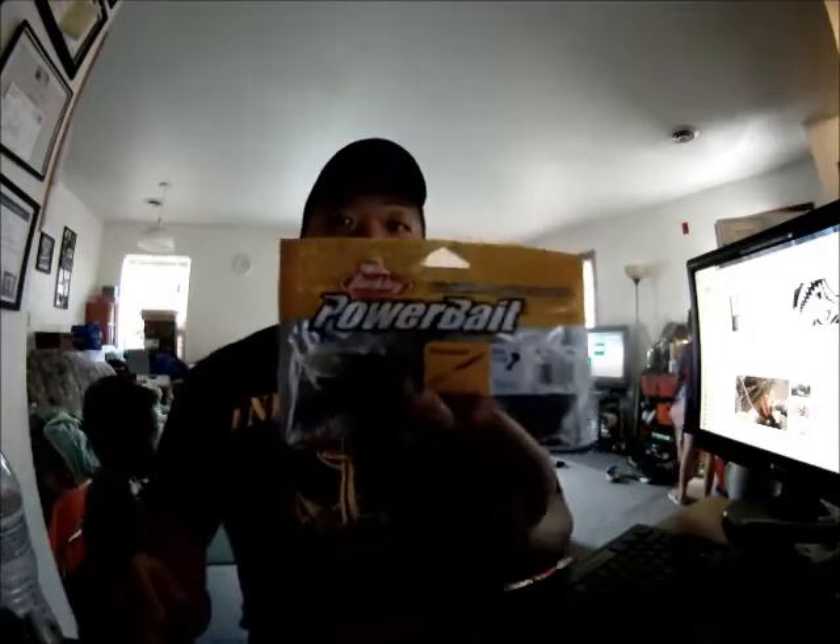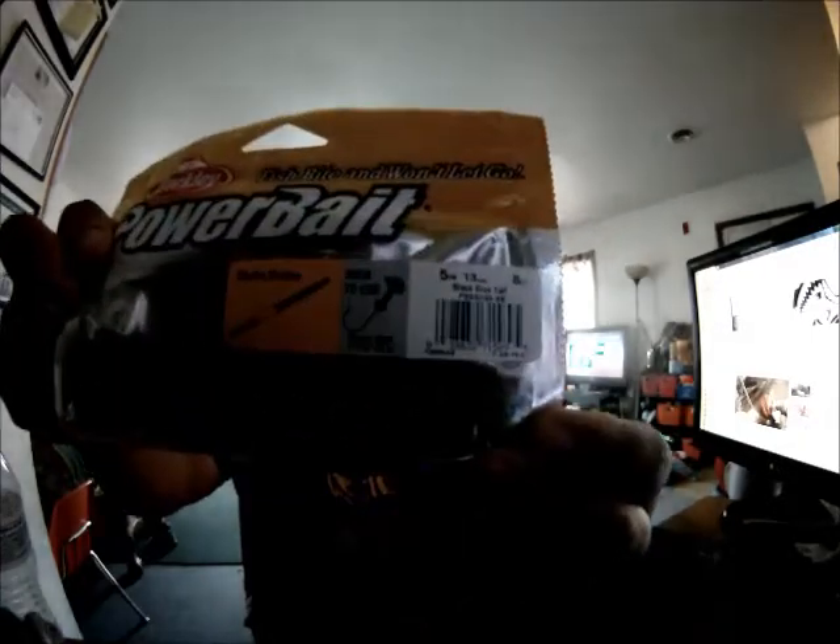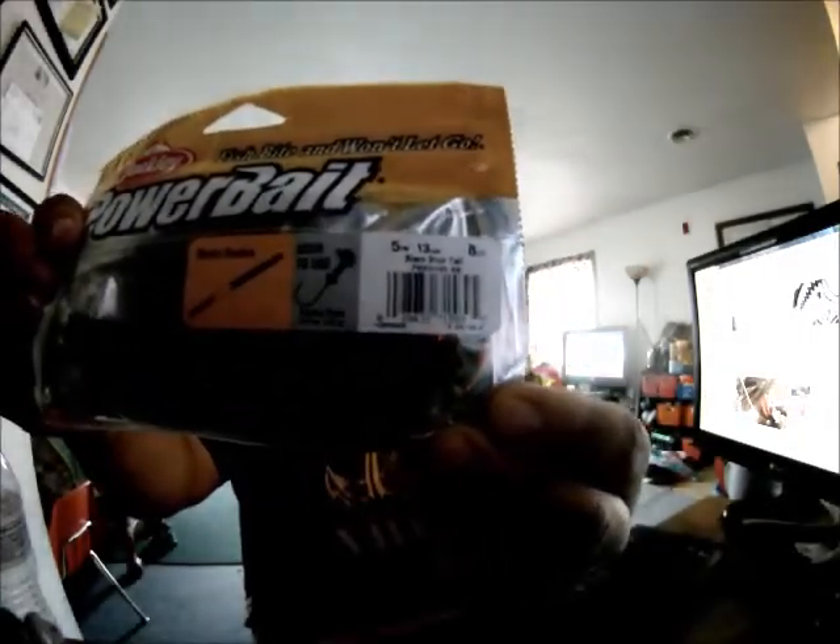The kids are behind me. The second giveaway will be the Powerbait by Berkley. These are called Shaky Snakes — they are 5-inch, 13 centimeters, black and blue color. You can use these on a shaky head, a 1/15 ounce or a 1/2 ounce. So there you go, second giveaway.